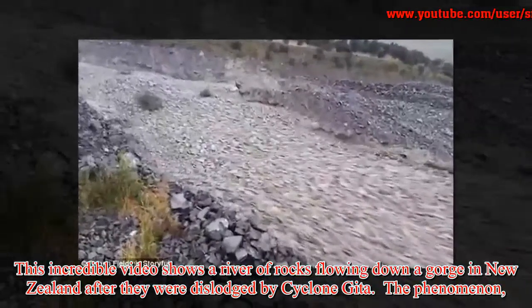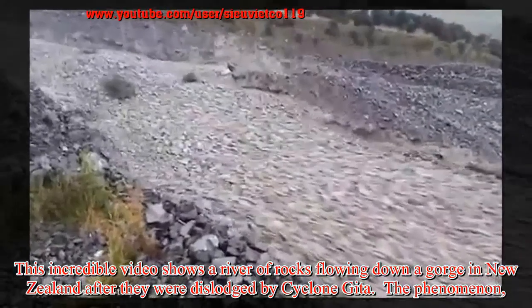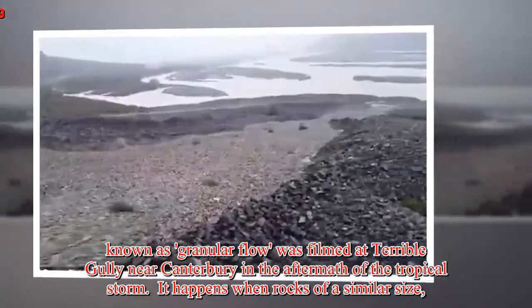This incredible video shows a river of rocks flowing down a gorge in New Zealand after they were dislodged by Cyclone Jeta. The phenomenon known as granular flow was filmed at Terrible Gully near Canterbury in the aftermath of the tropical storm.